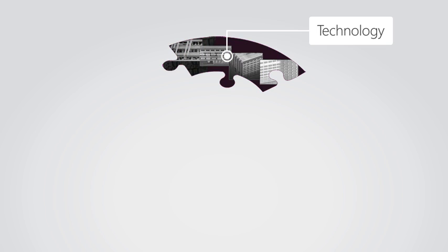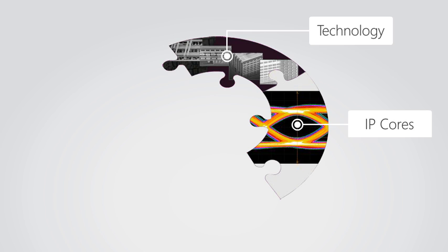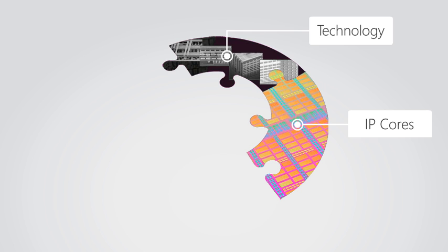It all starts with our ASIC platforms and custom SOCs, which are built on the most advanced process technologies available. Our complete design solutions include an IP portfolio known for its quality and reliability.